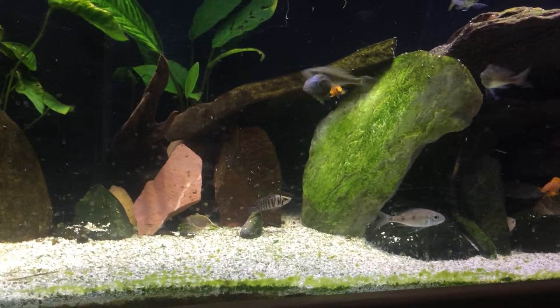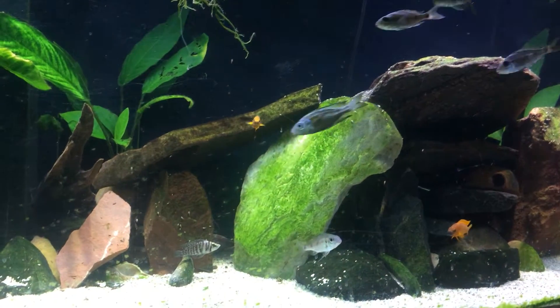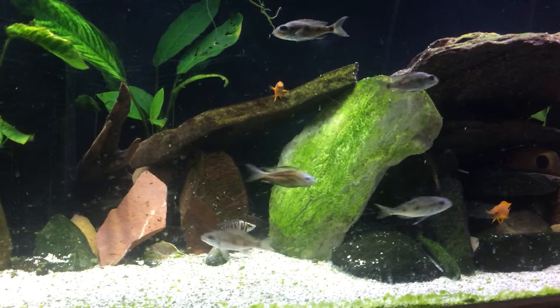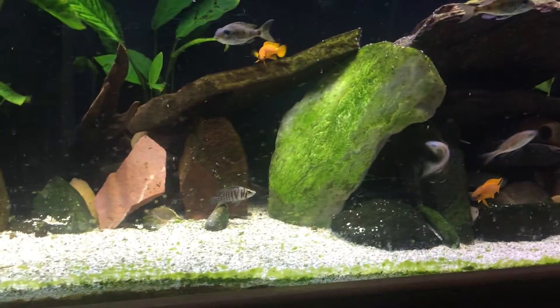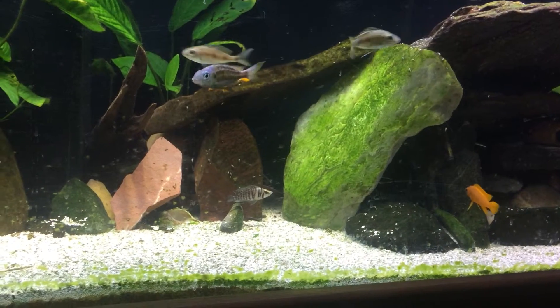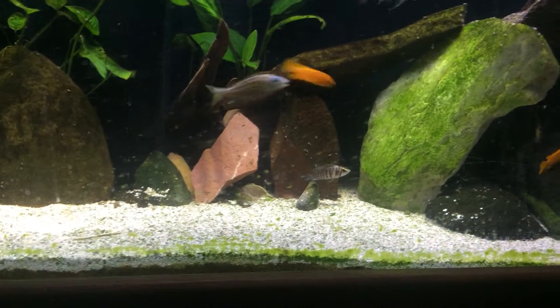I expected it to be a little more yellow, but that's okay. So hopefully I'll have some ventralis holding here in a little bit. He's definitely trying, which is great, because I haven't seen him do this yet at all.